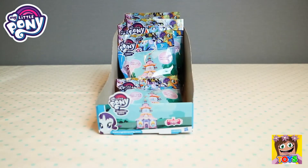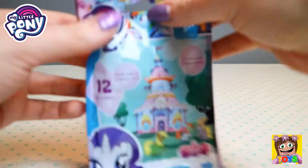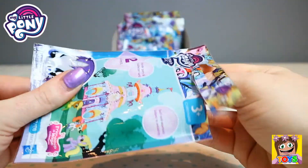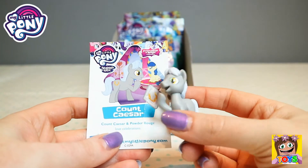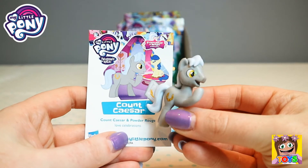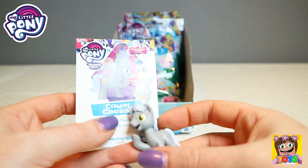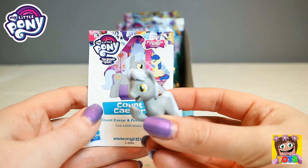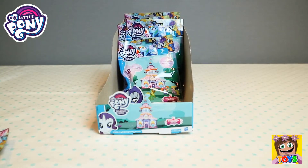Let's open up another blind bag. This is Count Caesar again, this is our first dupe. And you can see he's there, Count Caesar, and he is laughing at somebody or something. So that is our first dupe, Count Caesar.